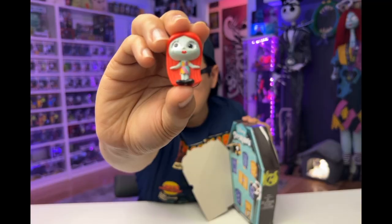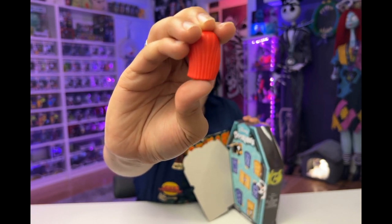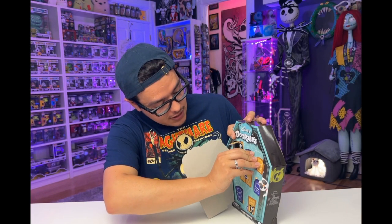Sally. She is standing, looking off, and I love how awesome and long her hair is. Let's see what door number two has for us.